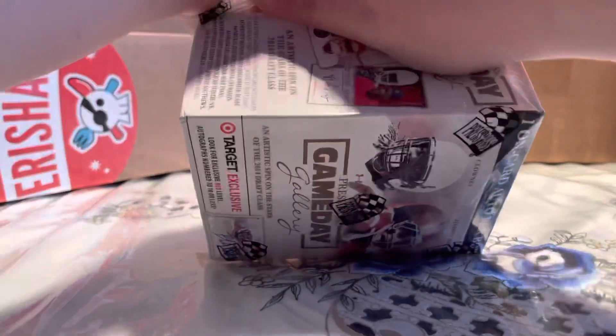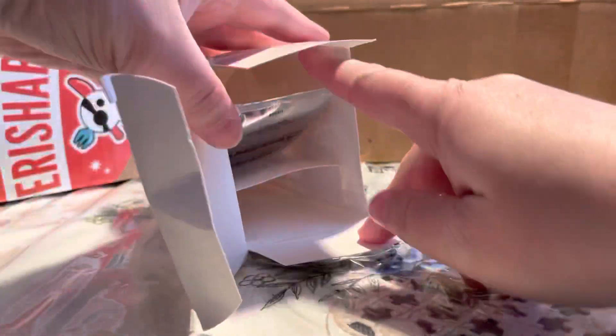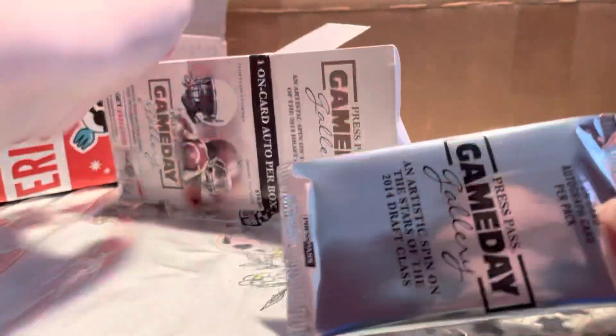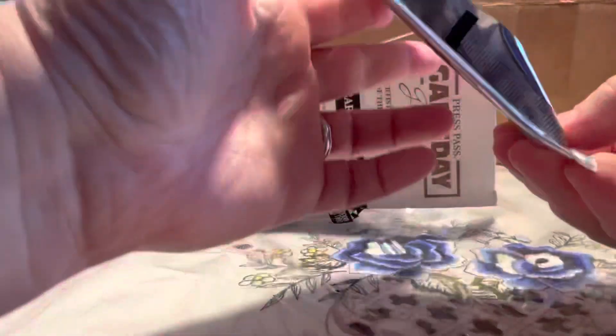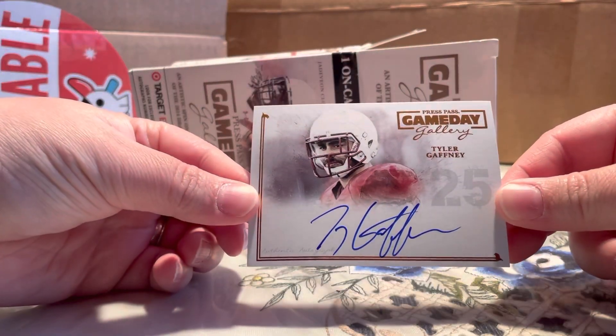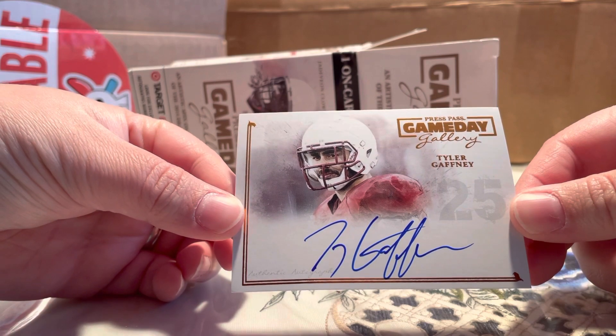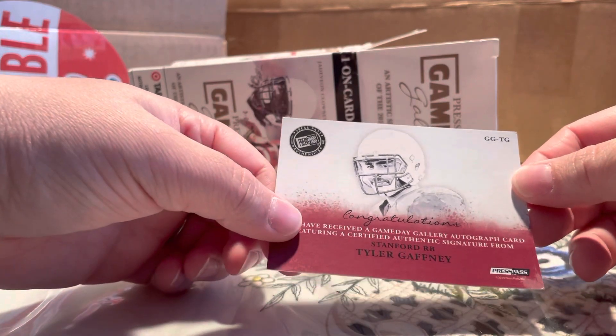Let's see what we've got — there's our back. And it is a Tyler Gaffney auto. This is a non-numbered one, Stanford running back.